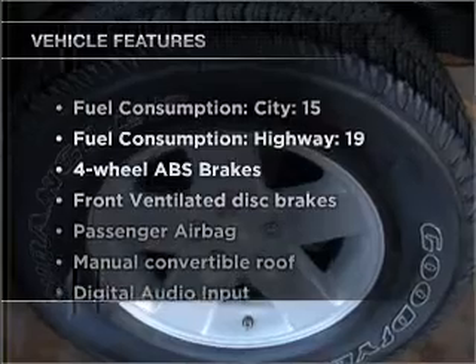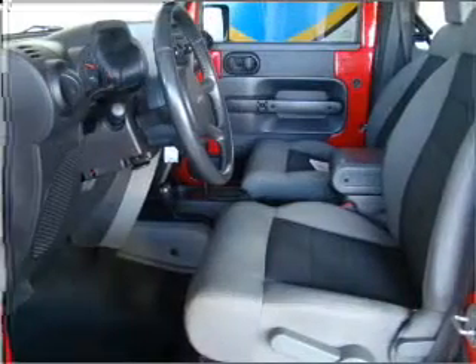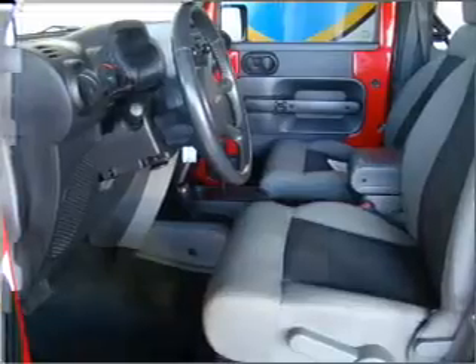Enjoy these notable features included in this vehicle: power steering, an AM-FM stereo with a CD player, and an adjustable tilt steering wheel.